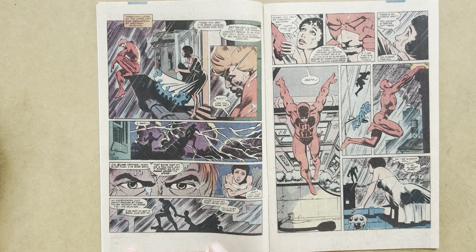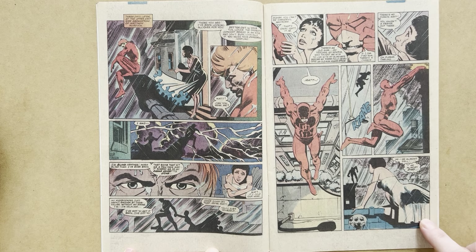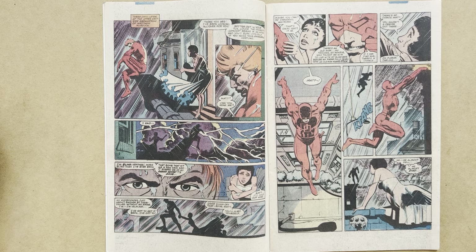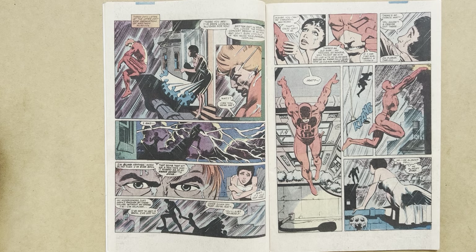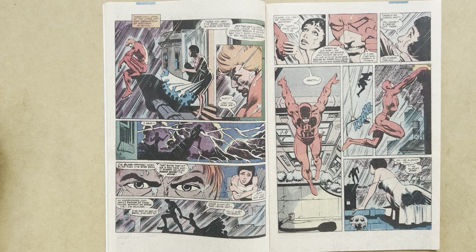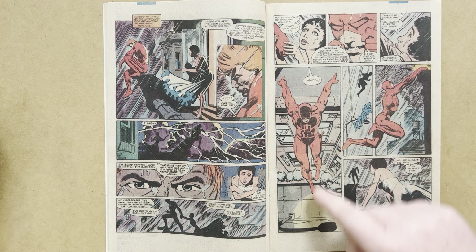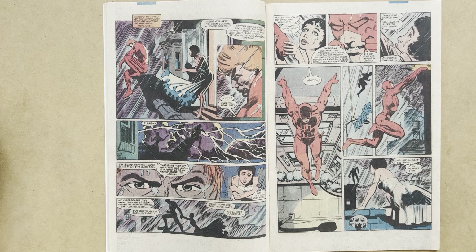Heather begs him to come in from the cold and get off the ledge. But he says there's an old man — his teacher, his mentor — who taught him how to live with his blindness before his radar fully developed. An old man named Stick. This is Miller developing something entirely new in the history and backstory of Daredevil — we never knew to this point that he had a trainer, a mentor, a sensei. Heather begs him there's no chance, but Matt jumps off the ledge, bounces off the lamppost, and almost misses the ledge on the next building. Heather sees it — he almost died.